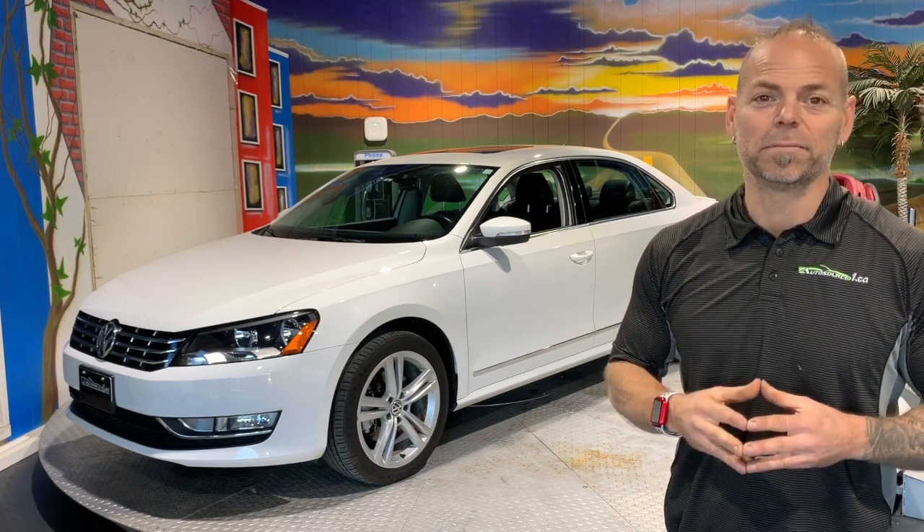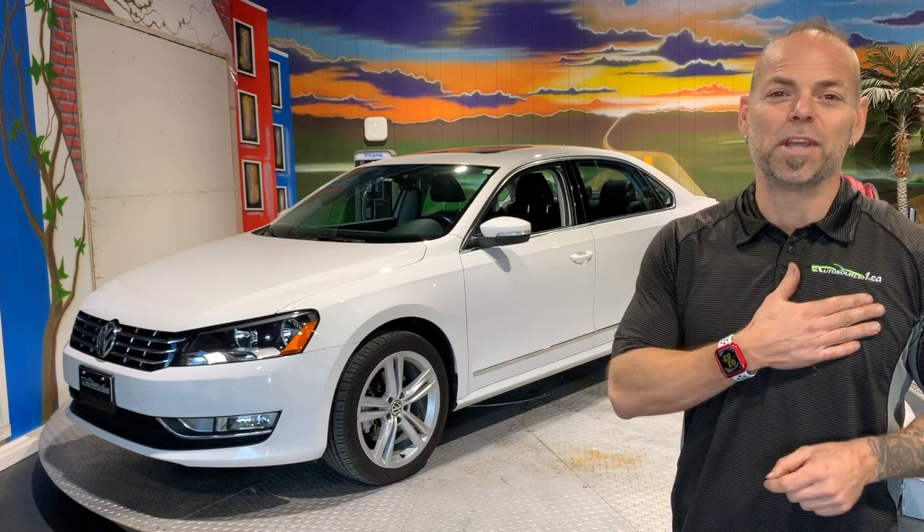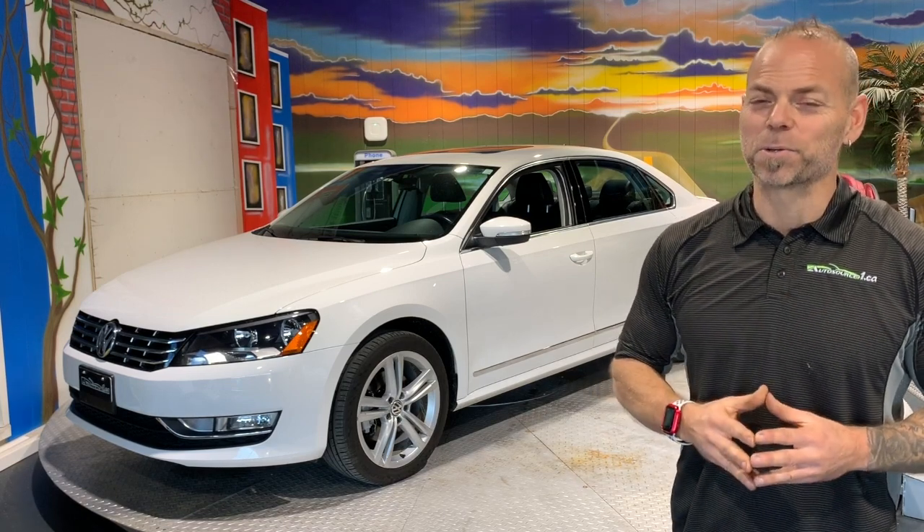We're located downtown Warman, just 10 minutes from Saskatoon. We're certified — cars cost less. We only source out reliable, proven cars. That's what you're going to find here. My name is James Paquette. This is autosource1.ca and thank you for watching.